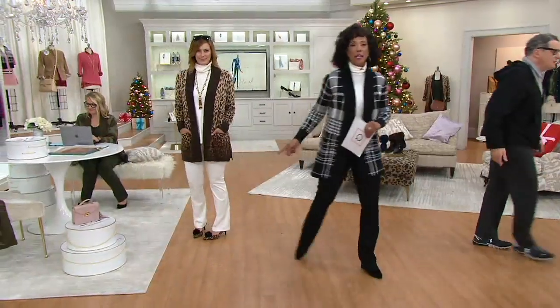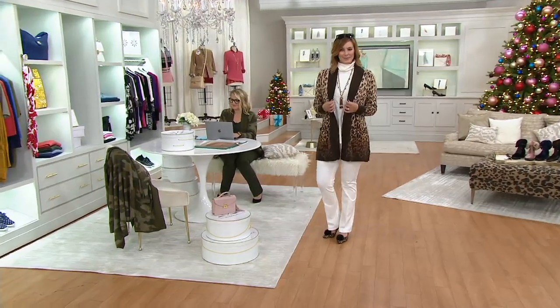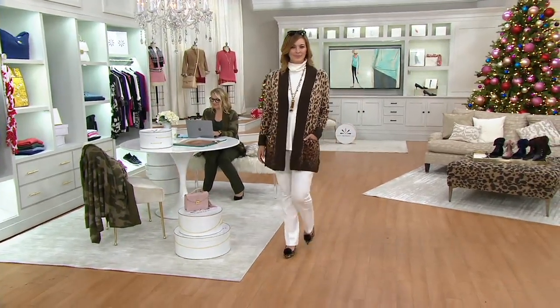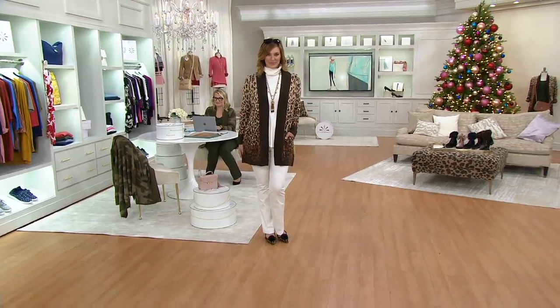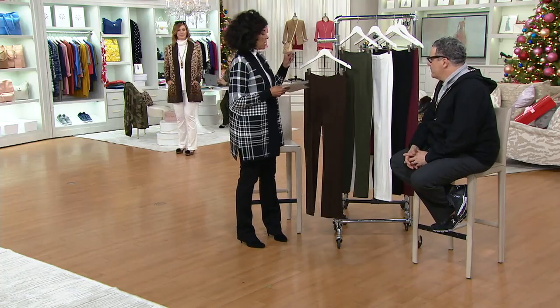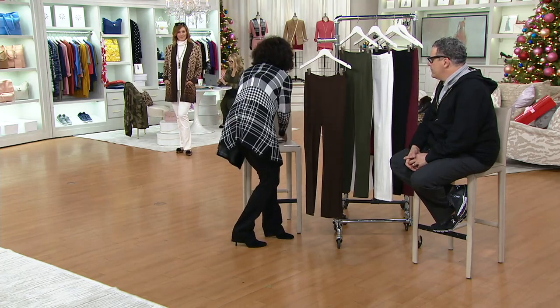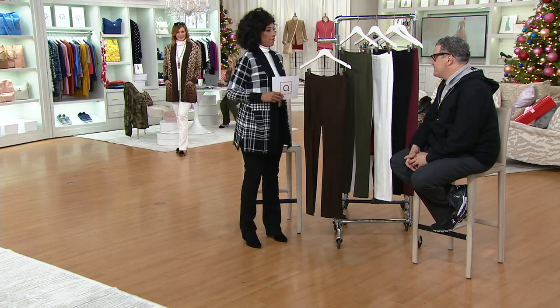Bonnie and I are both in the size 10. She's in the regular inseam which is 32 inches, I'm in the tall inseam which is 35 inches, and the petite inseam is 29 inches. That's a nice big difference between the lengths.